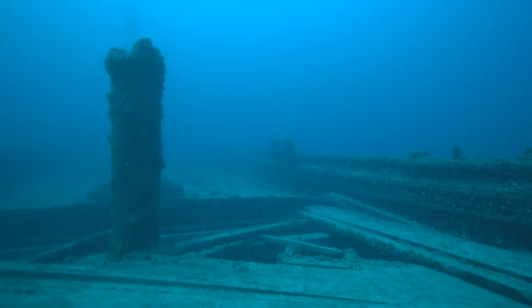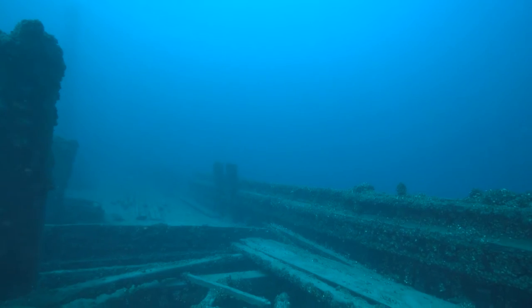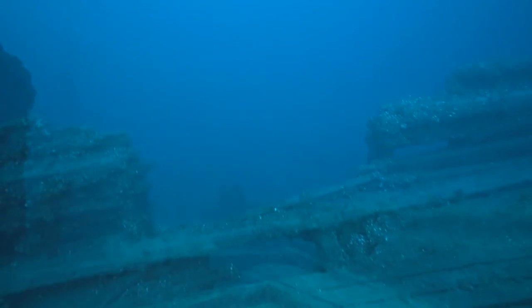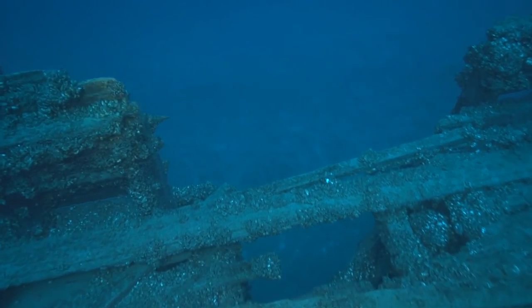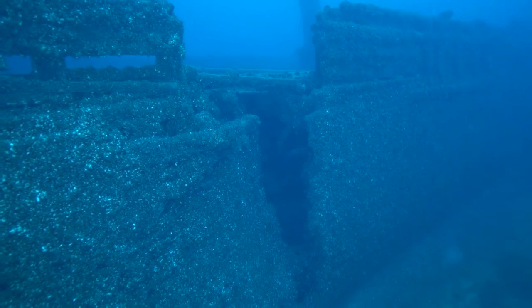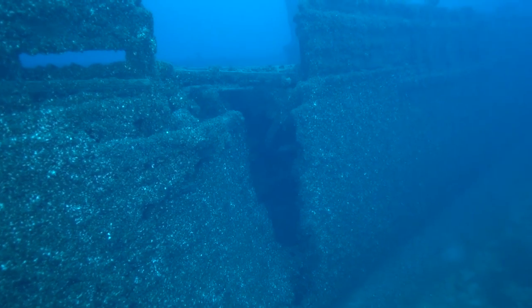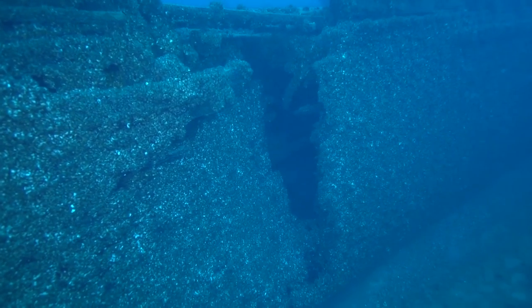Beginning our swim back to the bow, we swim along the starboard rail. Near midships, we encounter the collision damage — a large, triangular hole. With the size of this hole, it's easy to see why she sank so quickly.